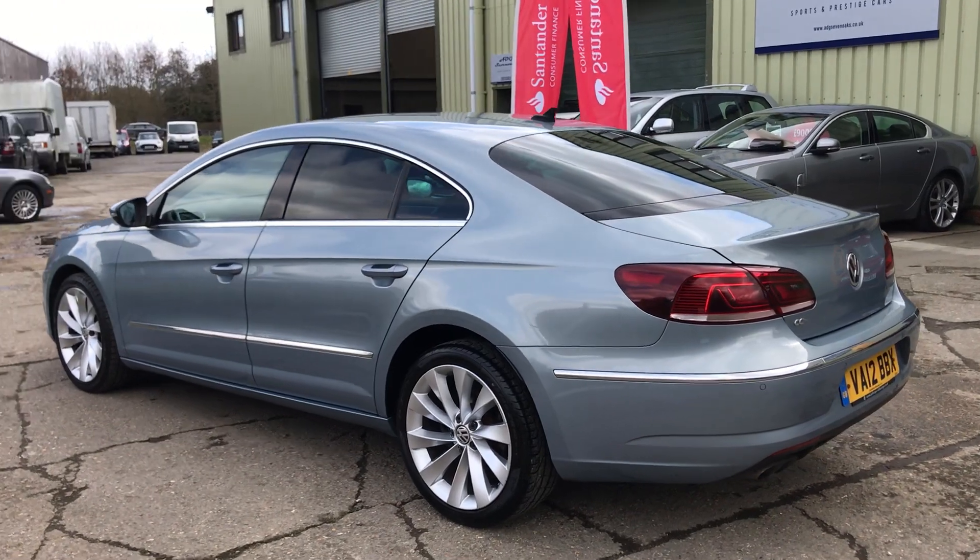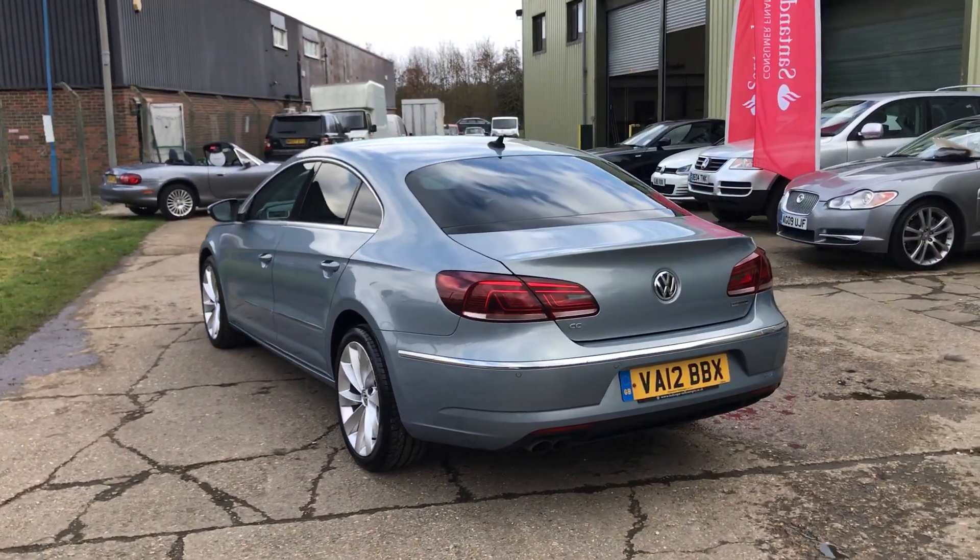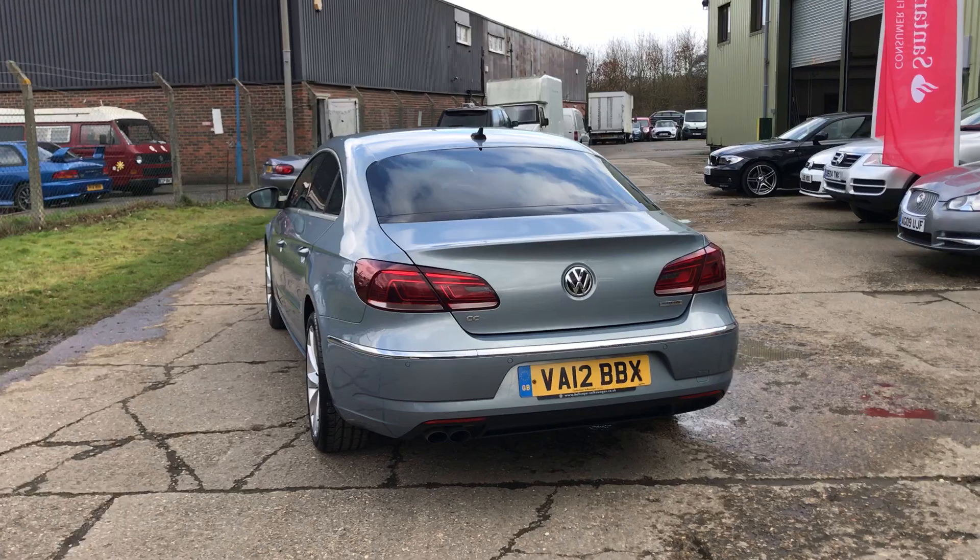The car is in fantastic condition — it's done 93,000 miles and you'd never know it from the condition. It's absolutely first class.